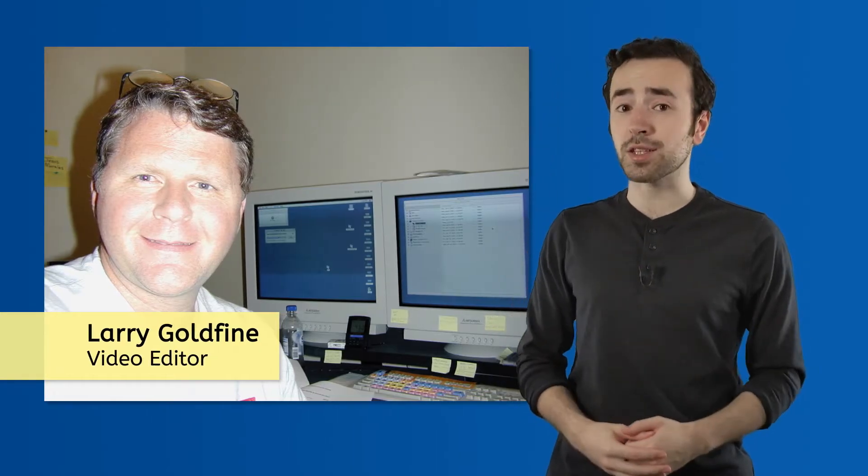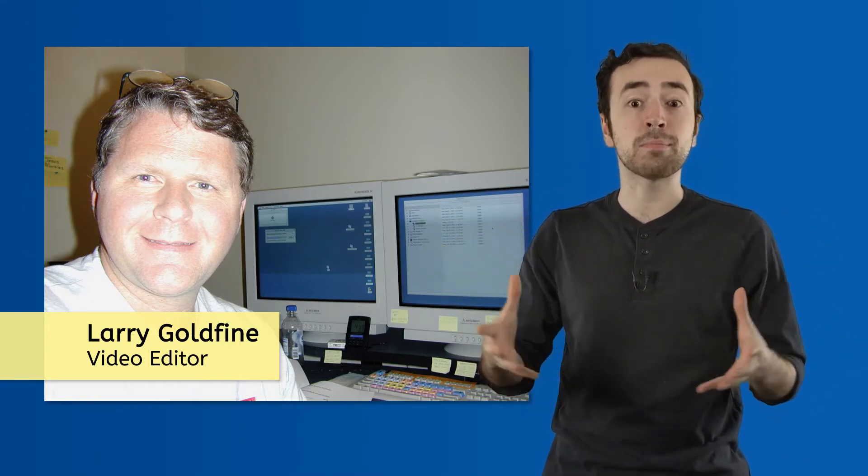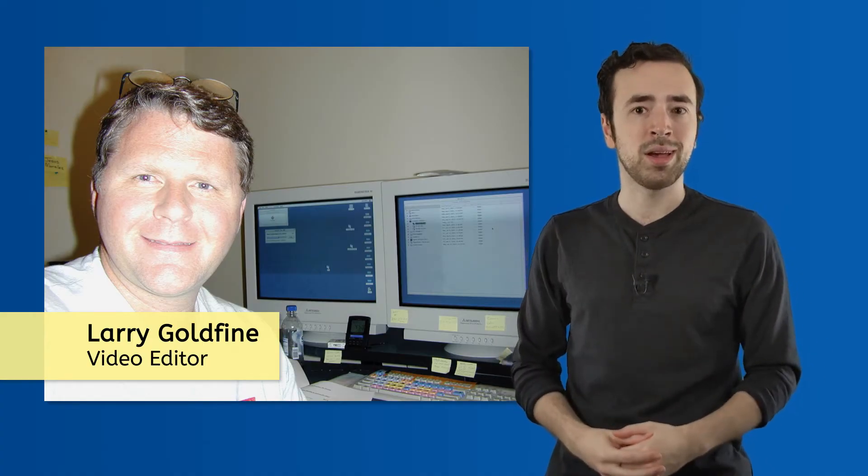Let's take a news program, for example. Something occurs that makes the news and within just a few hours, boom, it's on your screen — the story, the people, the setting, and any other relevant information. So who puts it all together? What kinds of jobs are there in the fast-paced world of television news and other kinds of broadcasting? Well, today we're going to be meeting someone who helps bring you the news. Larry Goldfein is a video editor who takes all the elements that make up a news story and puts it together into what you see on screen. Stay tuned as Larry takes us behind the scenes of the TV newsroom and teaches us what it takes to be a video editor.